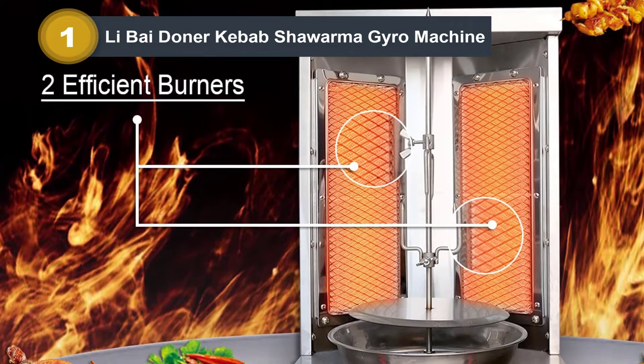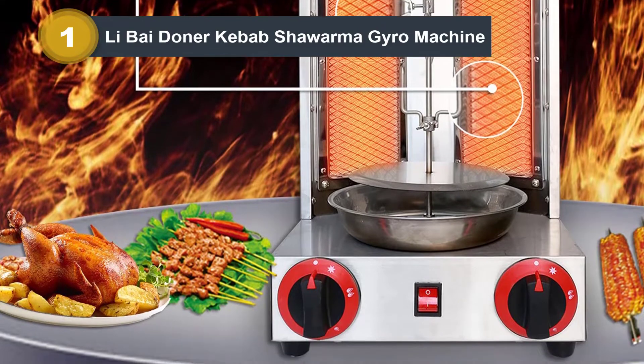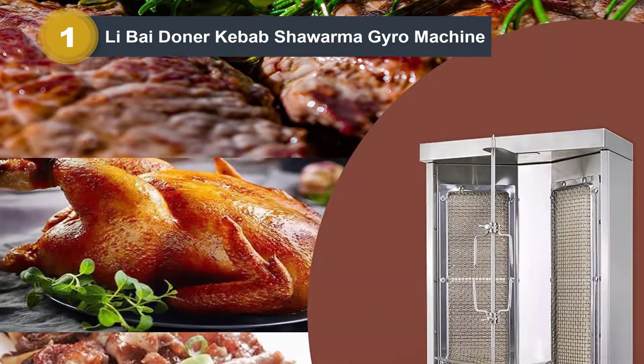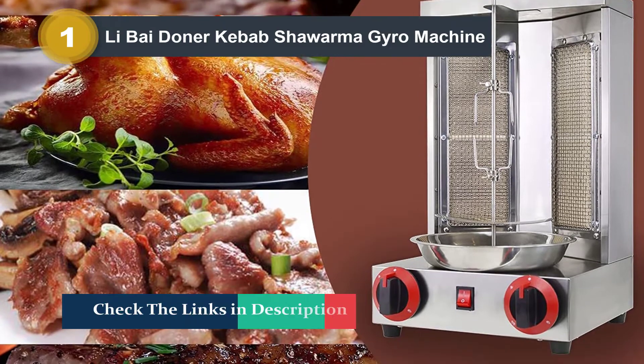The Leiby Euro Machine is a commercial vertical broiler constructed using high-quality stainless steel. As such, it is resistant to rust and corrosion, which in turn makes it durable and suitable for long-term use. Moreover, it will not deform over time, thanks to its robust build.